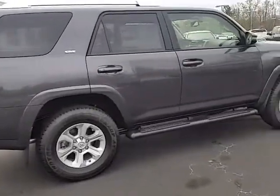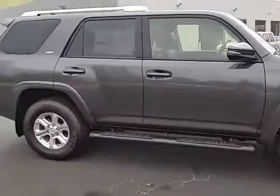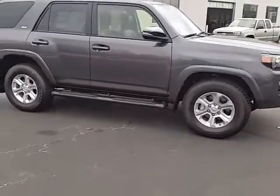But this one's in stock, the magnetic gray exterior color. Hope this helps with your decision. Look forward to talking to you in the future. Thanks again, hope you have a great rest of the week.